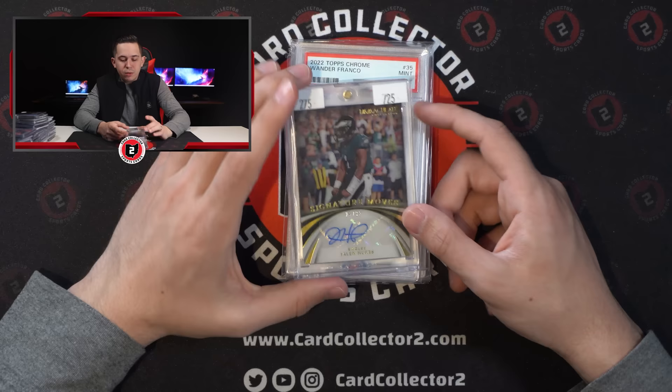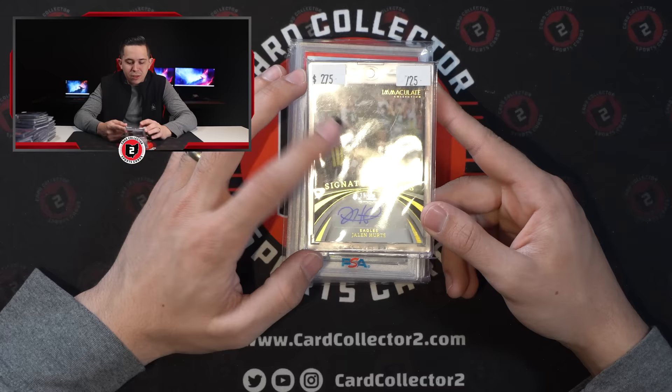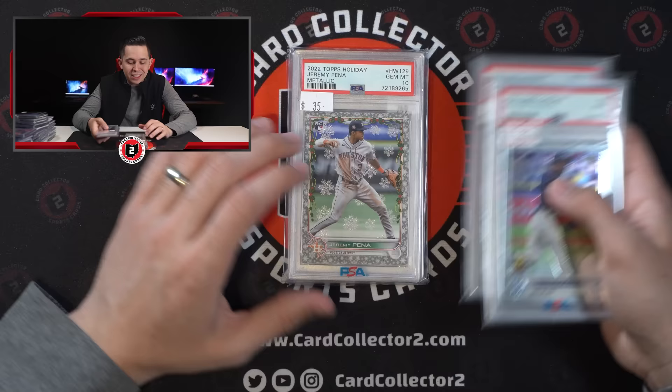Jalen Hurts auto Immaculate, signature moves, which was on card. That's really the only downside here. I thought the photo was really cool. 25 of 25. Some cheap slabs — Wander nine, Wander metallic 10, Pena metallic 10, Christian Watson. I continue to talk about him. We'll see. I think Love's going to be the biggest factor here, but three of 49 PSA 10.